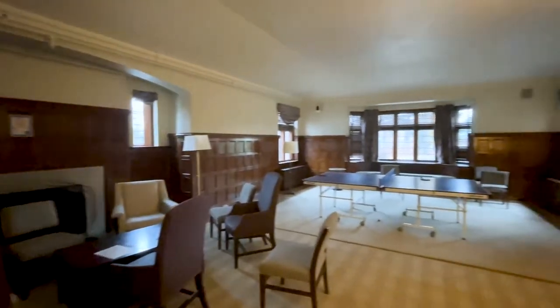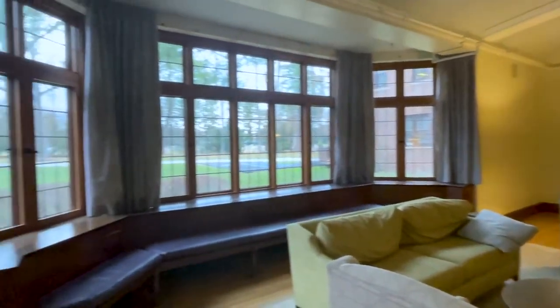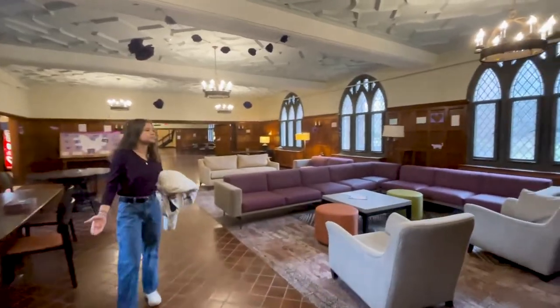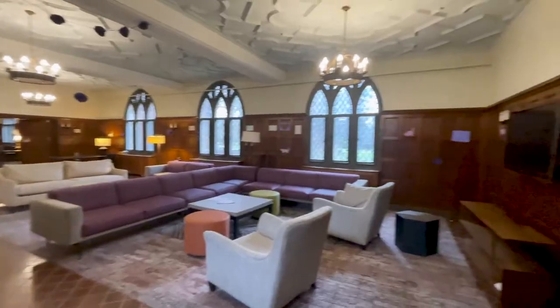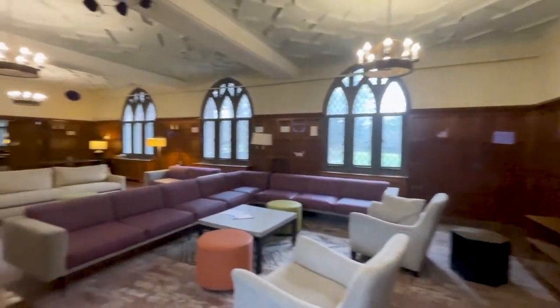The residential house has two parlors, a multi-purpose room, and a great hall where students can gather to hang out or study. This is one of the common rooms — we've got a big TV right there. Somebody's doing puzzles.